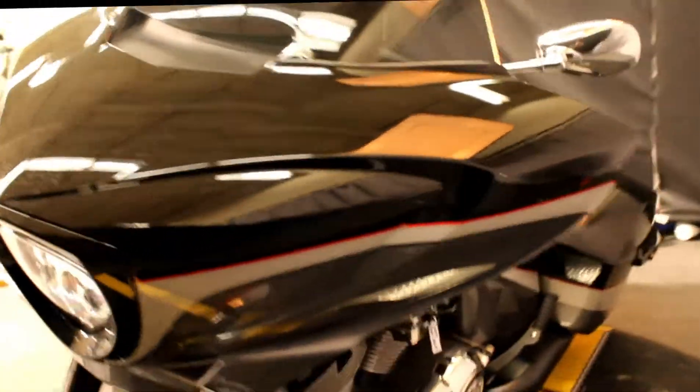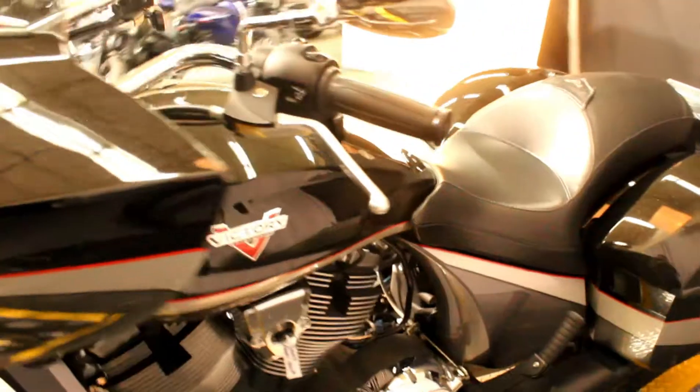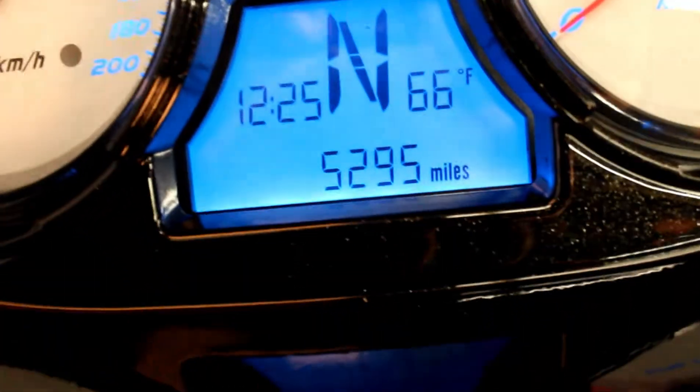This bike comes with a fairing, hard lockable saddlebags, audio, and only 5,295 miles.